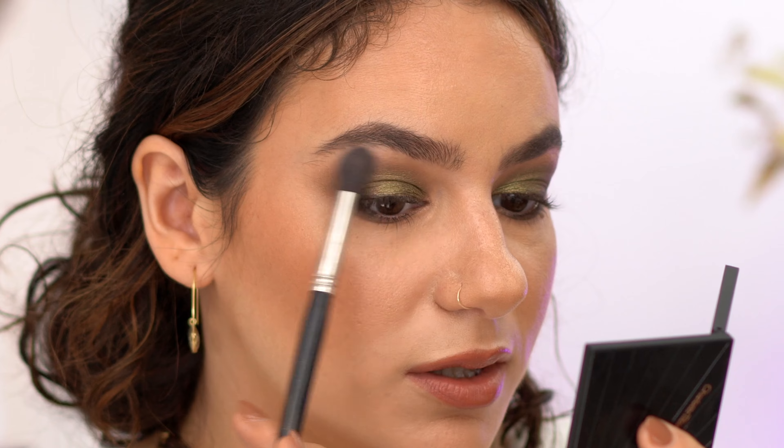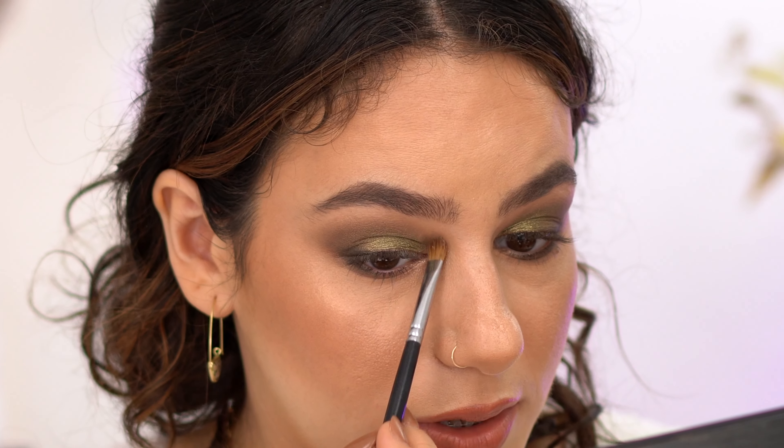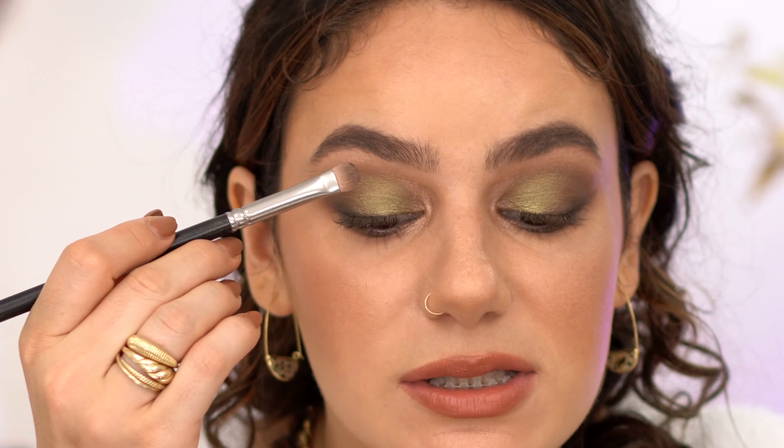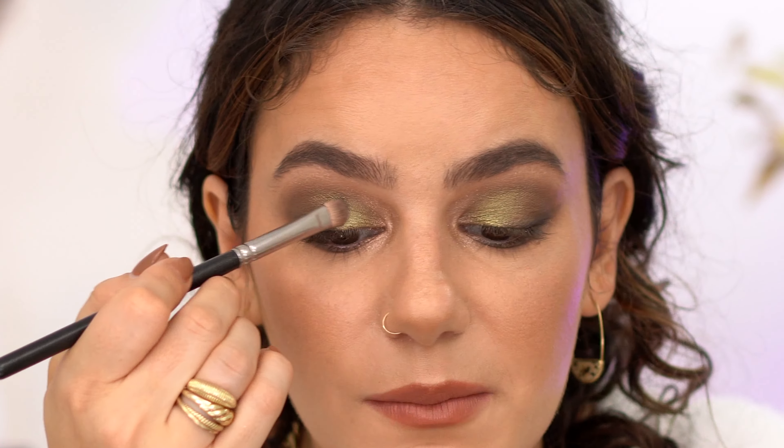I'm going to skip the halo eye and go with this bright green all over, starting with my finger and maybe going back to a brush. Such a beautiful green. I'll take my brush with the brown to make sure everything is blended in, then pack a little more of this deeper green khaki color at the outer end. Using a pencil brush with the black on the lash line to smoke the look out a little more — this black blends nicely on the lash line, soft enough to not make a mess. Cleaning the edges with a fluffy brush and the light color makes it look so much more wearable and clean.